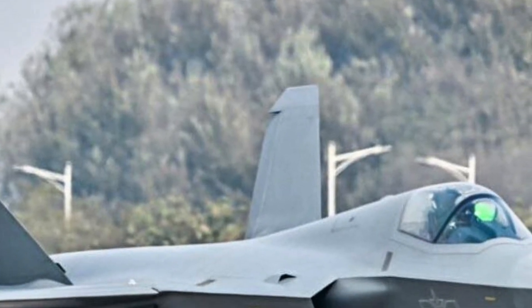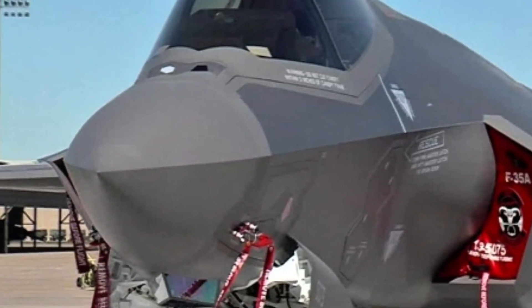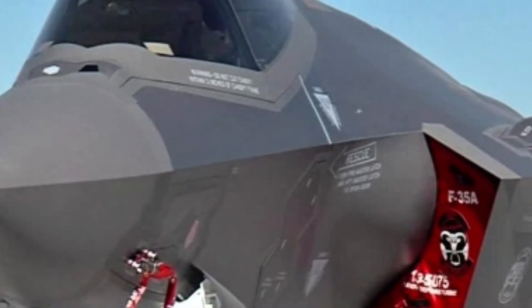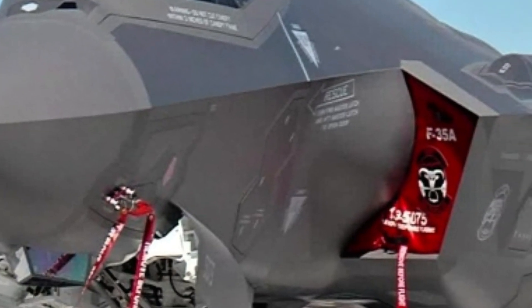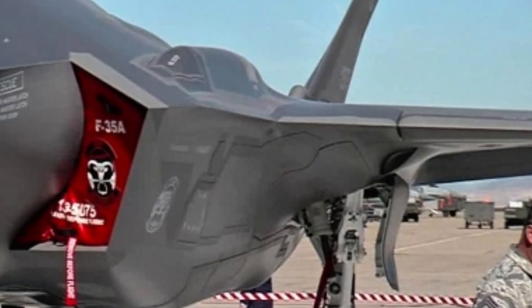Even though it never entered service, the YF-23 remains a symbol of innovation, ambition, and futuristic design. Its influence can still be seen in modern stealth technology.